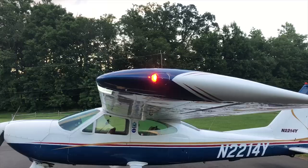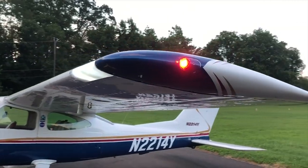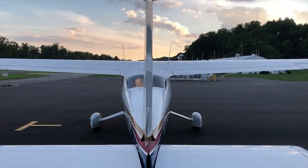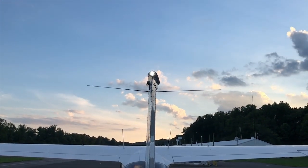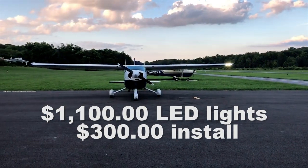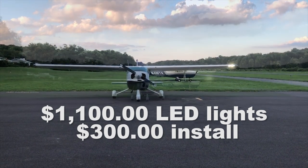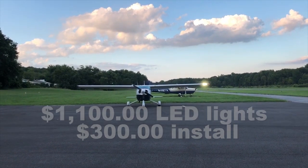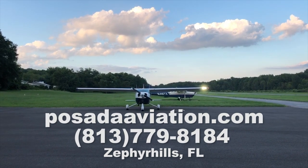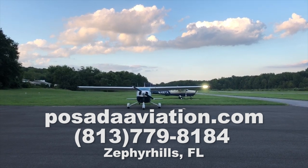So I went to my mechanic friend and said, hey, what do you think? And he said, this is a no-brainer. So I went ahead and pulled the trigger and did it. Here's what the landing lights cost: I got the LED landing and taxi light, the nav light on each side, an LED tail light, a strobe, and a beacon. The lights in total were about $1,100 to purchase, and the good news is it was only about $300 to have them installed. I had Posada Aviation do it in Zephyr Hills, Florida — I highly recommend them. They are fantastic, and he had them done in about a day.